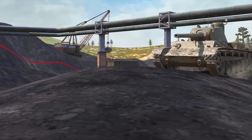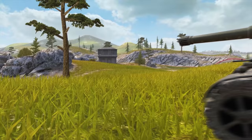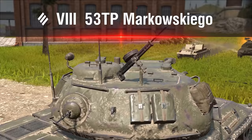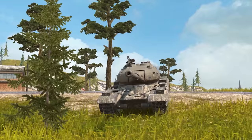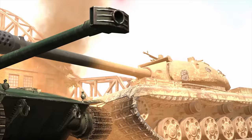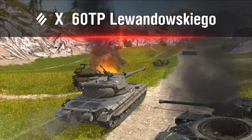The Polish heavy tank branch starts off with the maneuverable 40TP Habiha at Tier VI. At Tier VII, there's the fast-firing 45TP Habiha. At Tier VIII, you'll find the powerful 53TP Markovsko. The sturdy and mobile 50TP Taishkevica awaits you at Tier IX. The crown jewel of the branch is the 60TP Lewandowskago, with a formidable gun and high damage per shot.